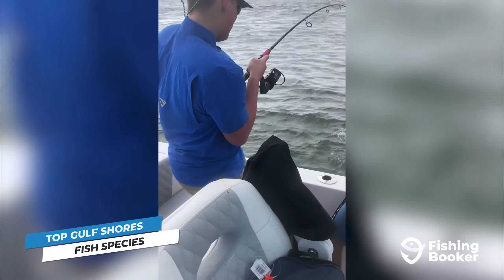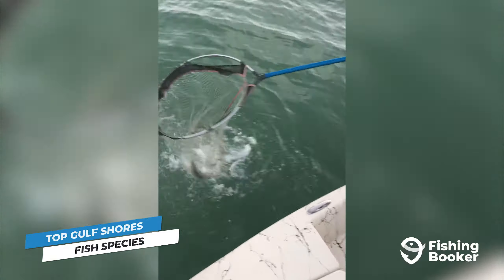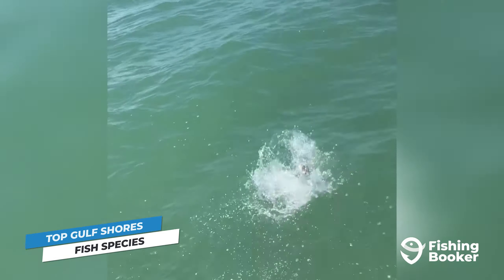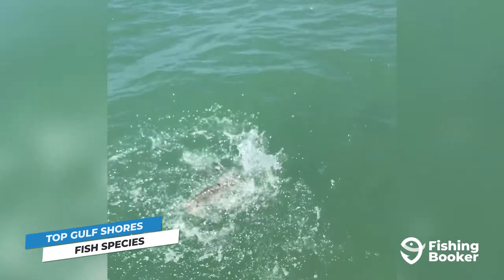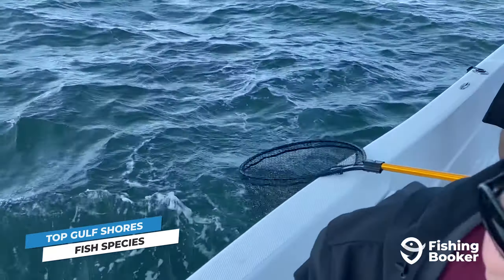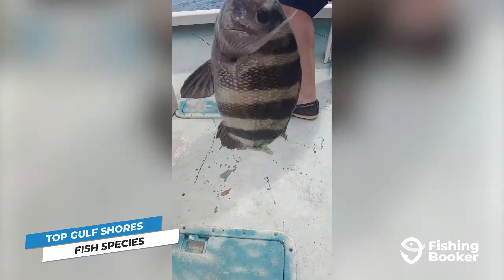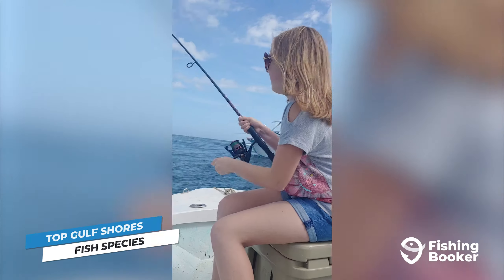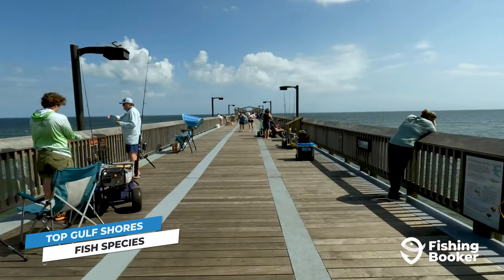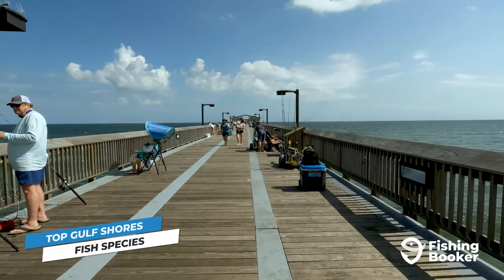We'll start our journey inshore where you'll find some of the Gulf of Mexico's most prized shallow water game fish. Species like redfish, speckled trout, black drum, sheepshead, and many more are available when fishing in Gulf Shores' bays and lagoons. The most iconic fish looming over the area's grass beds and oyster reefs are redfish. They're available year-round with three distinct peaks in the spring, fall, and early winter. Focus on areas with structure as well as spots where the water is moving, such as inlets, to increase your chances of success.